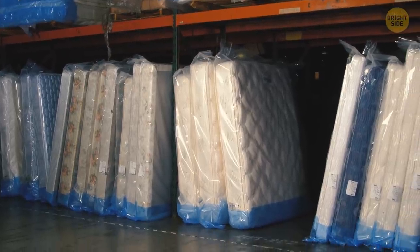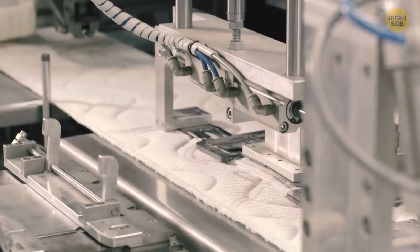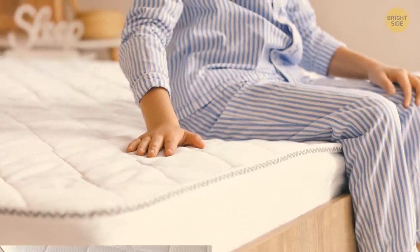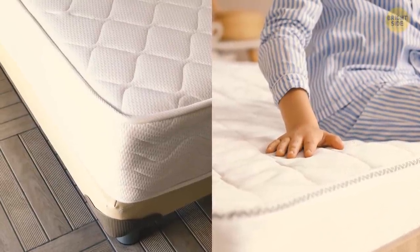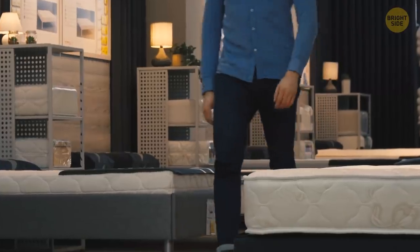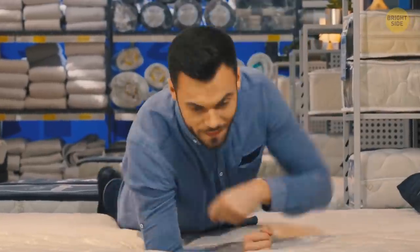Mattresses usually have those decorative stitching patterns on them. Mattress manufacturers make a limited number of different mattresses, and the only way to make them look different is to come up with a fancy stitching pattern. Two mattresses of different companies might be the exact same quality but cost differently. Most people will never know it and will decide that different patterns means something in terms of quality. So when shopping, don't mind the pattern at all.